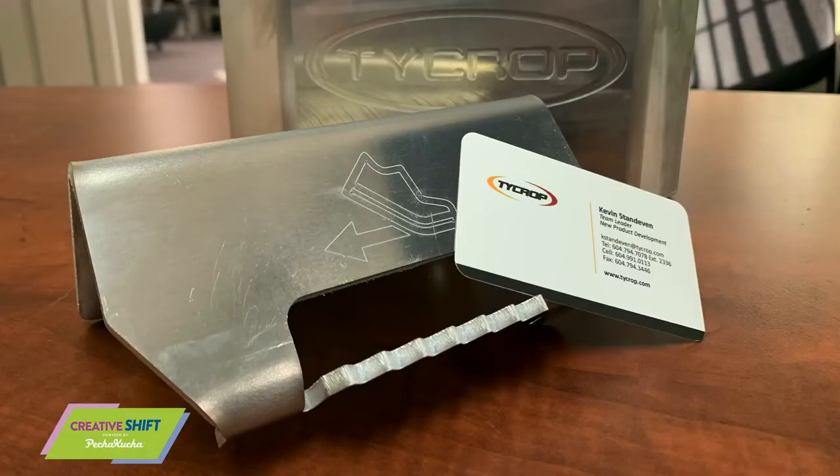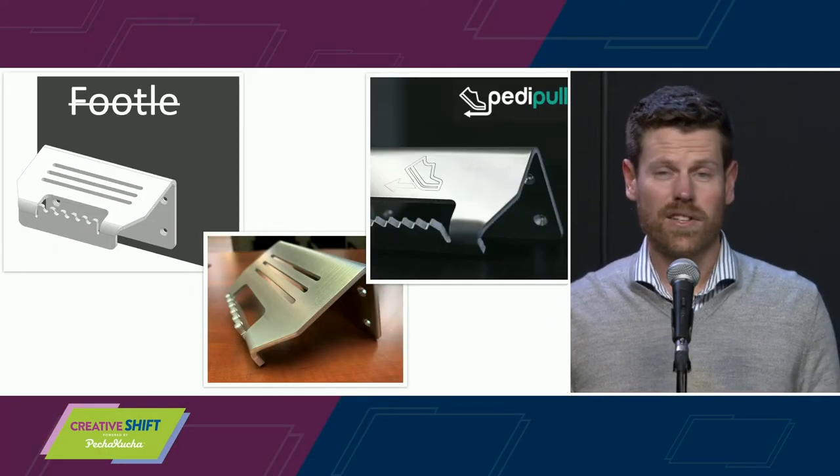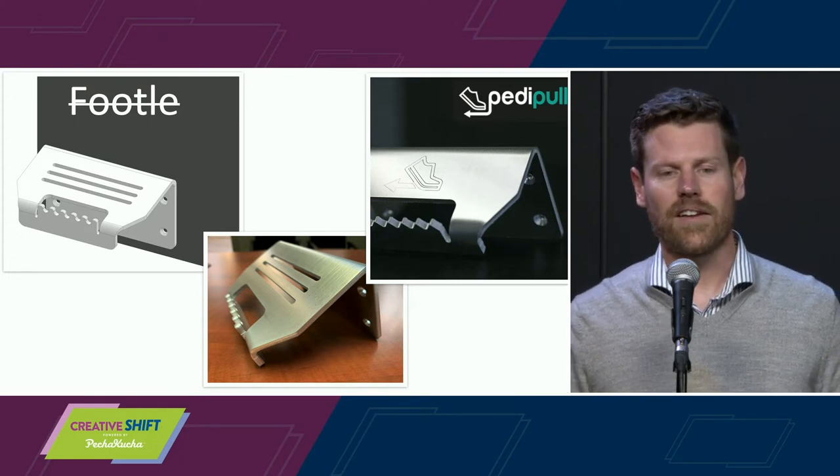Thank you, Ian. My name is Kevin Standeven and I lead the new product development department at Tycrop Manufacturing. I was asked to speak at this event because of a product we designed and continue to make — the pedipole. It's a foot operated door pull that helps prevent the spread of germs and viruses. It's like a handle, but for your foot. I guess you could call it a footle, but we refer to it as a pedipole because it sounds less awkward.